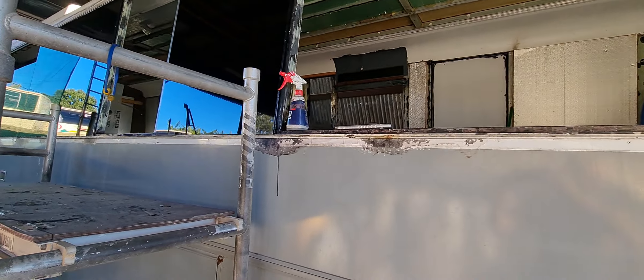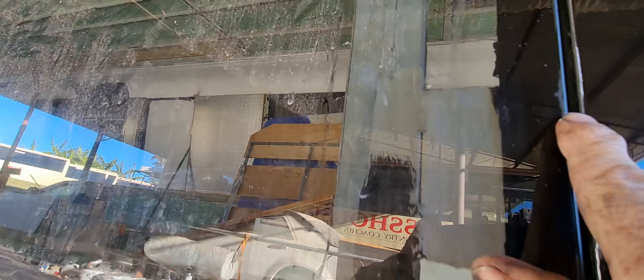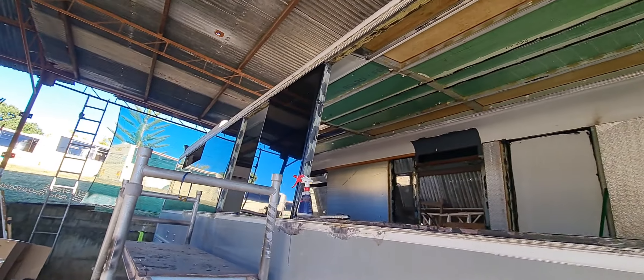And then all I've got to do, same with the other side, is re-goop all the edges inside everywhere and make it all pretty and nice and flush. Finish it off basically. Everything's sealed but yeah, do all that.